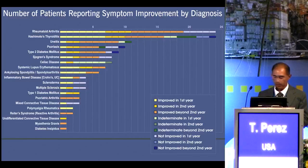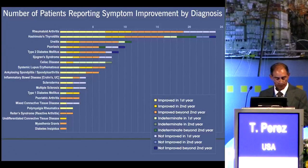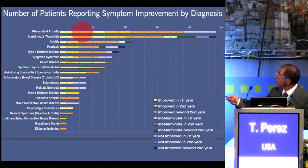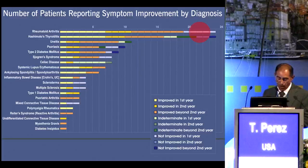There are three main categories of treatment response in this graph: those who improved in the first year, second year, and beyond second year; those who were indeterminate in the first year, second year, and beyond second year; and those not improved in the first year, second year, and beyond second year. Different shades of color in each category tell us how long the patient has been on the protocol. Rheumatoid arthritis and Hashimoto's thyroiditis are the largest groups by diagnosis, followed by uveitis and psoriasis. Of the 12 patients with RA currently in their first year of treatment, seven are improved and five are not improved. All RA patients beyond their first year of treatment have had improvement in their RA symptoms.